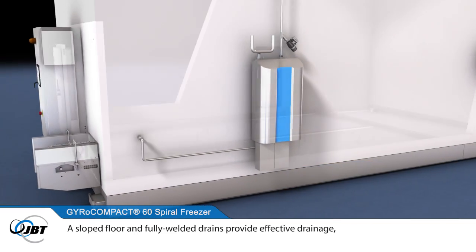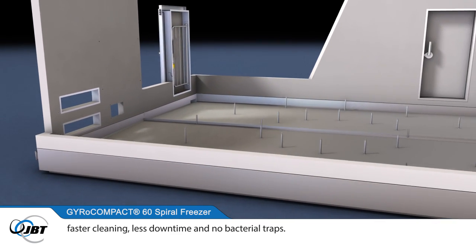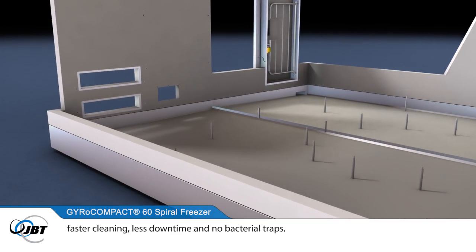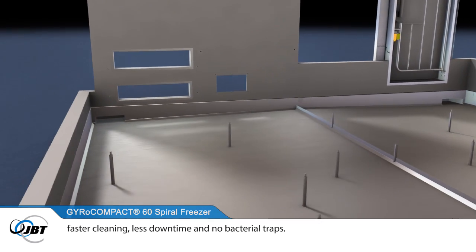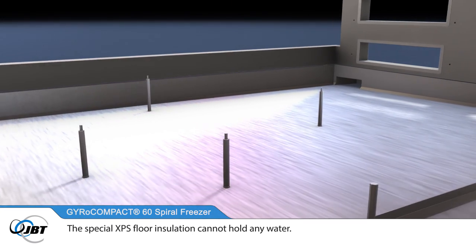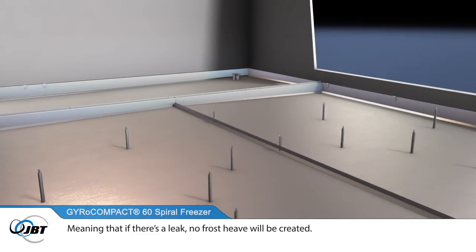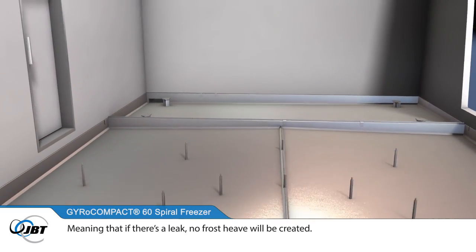A sloped floor and fully welded drains provide effective drainage, faster cleaning, less downtime and no bacterial traps. The special XPS floor insulation cannot hold any water, meaning that if there's a leak, no frost heave will be created.